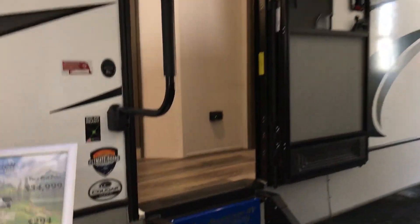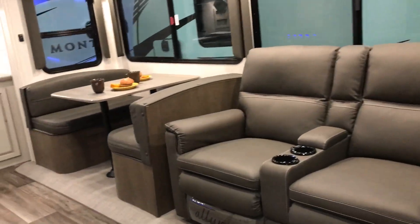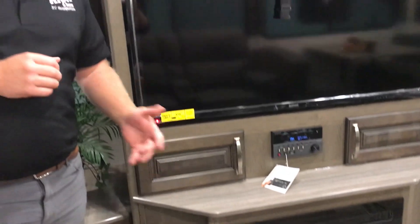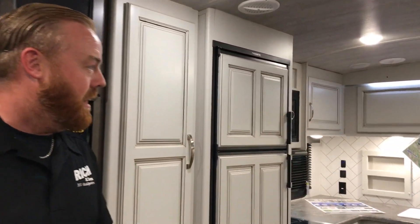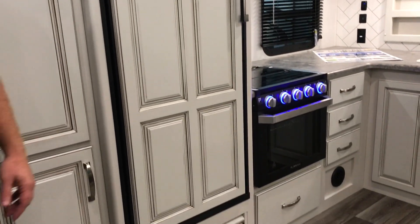We'll head inside here and take a look at all the new things that Cougar did. If you walk in just to your left, you're going to have your main kitchen area and your entertainment center. This does come with a 50-inch flat screen TV. You also have a nice fireplace in here — that fireplace will save you money in the long run; you don't have to use your furnace as much. Cougar did some great updates — it's a lot lighter in here. If you didn't know any better, you'd probably think you're in a house, not a camper.